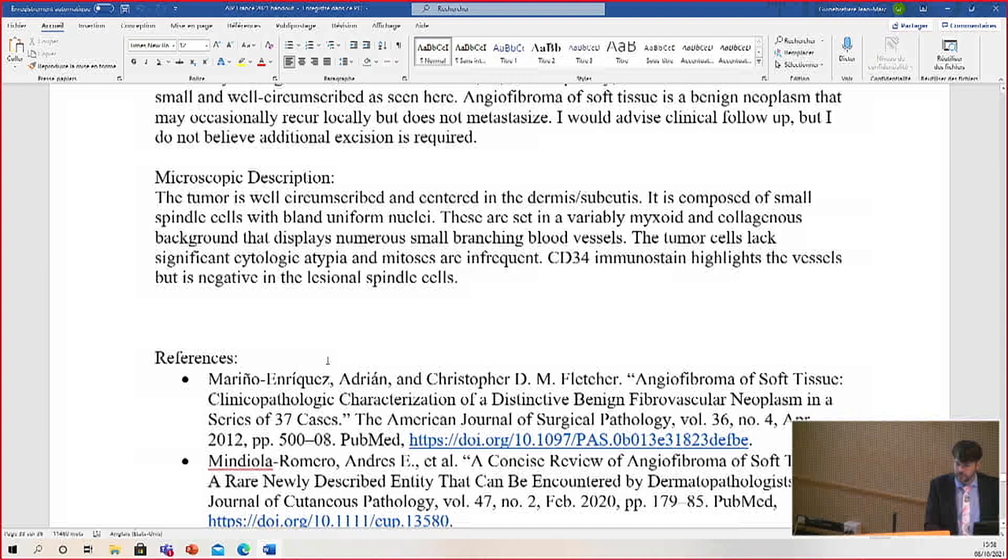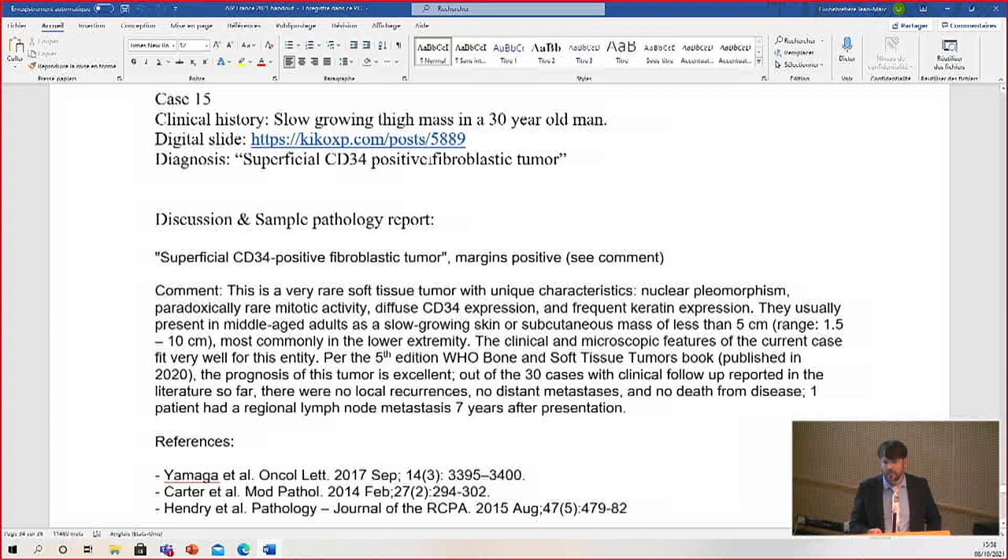So this tumor is known as superficial CD34-positive fibroblastic tumor. I'll try not to be too critical of the name, especially because Sharon Weiss, my mentor who I respect deeply, is one of the people who helped describe this. The one thing I wish were added in the name is something to indicate the dramatic pleomorphism, because the pleomorphism is a constant feature of this tumor. It is CD34 positive but very ugly, and yet it has a very good prognosis. The key is the paradoxical lack of mitotic activity in contrast to the dramatic pleomorphism.